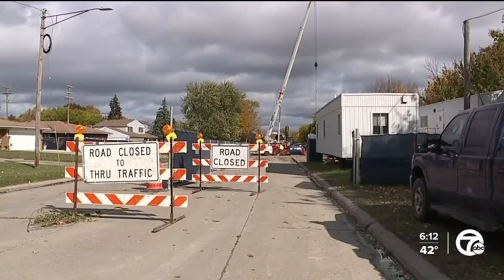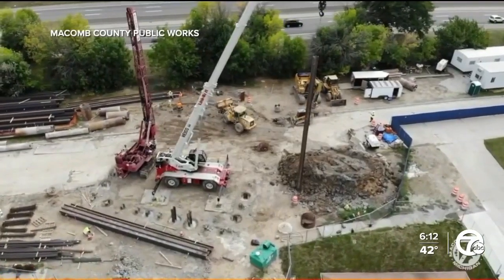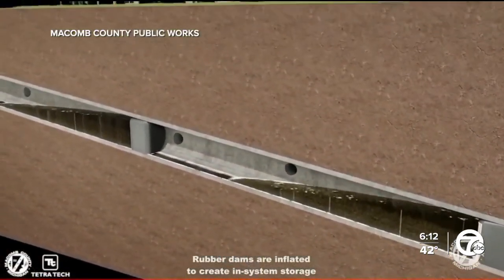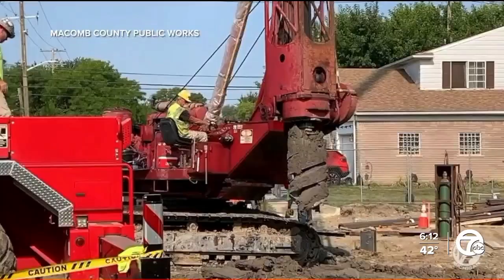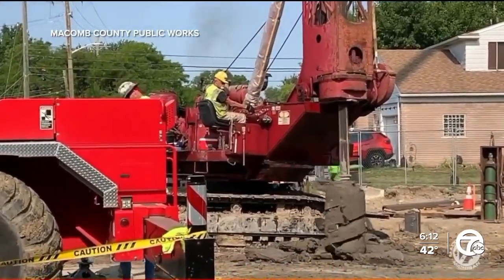This is the scene at Beaconsfield and Oak Avenue near I-94 in East Point. McComb County Public Works crews are working on a $9.9 million American Rescue Plan Act project. The plan is to install an inflatable dam that can hold back 3.5 million gallons in a storm until the system can handle flow to the water treatment plant. It's in the eight-and-a-half mile sewer interceptor drain that handles storm and sewer water.